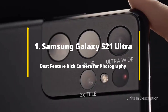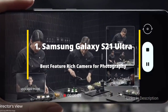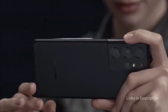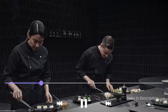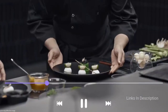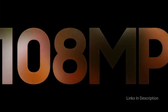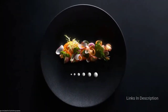Samsung Galaxy S21 Ultra — the best feature-rich camera smartphone for photography and overall the best smartphone for photography. With a super high megapixel main lens, ultrawide lens and two telephoto lenses, the Galaxy S21 Ultra proves that when Samsung says Ultra, it means it. The quad-lens rear camera is comprised of a 108MP main lens combined with a 12MP ultrawide, a 10MP telephoto with 3x optical zoom and a 10MP telephoto lens with a mighty 10x periscope optical zoom.